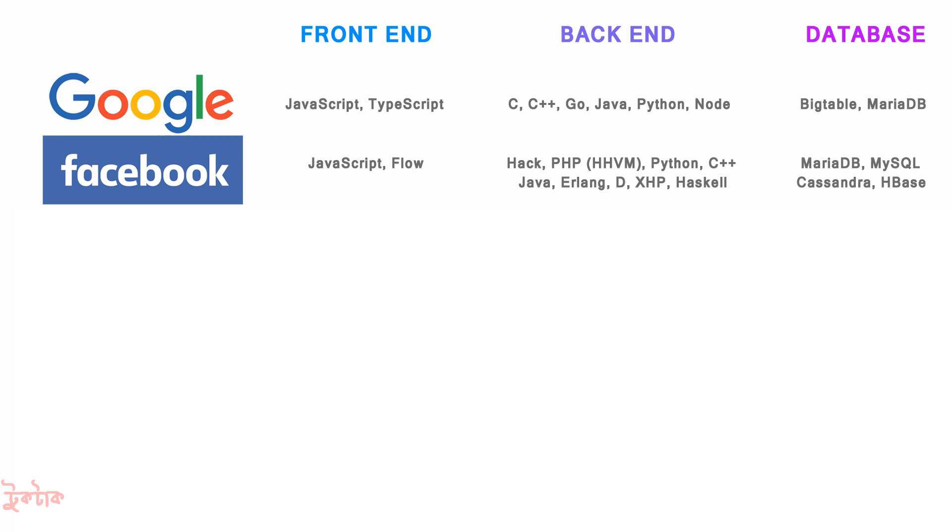For Facebook, the front-end used JavaScript and the back-end used Hack, PHP, Python, C++, Java, Erlang, D, XHP, and Haskell. For database, MariaDB, MySQL, HBase, and Cassandra were used.